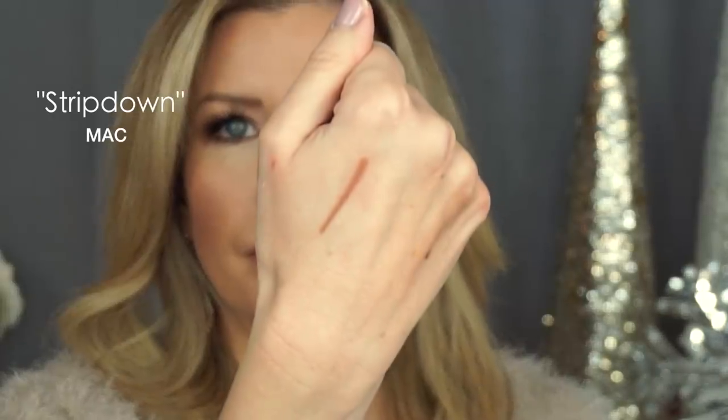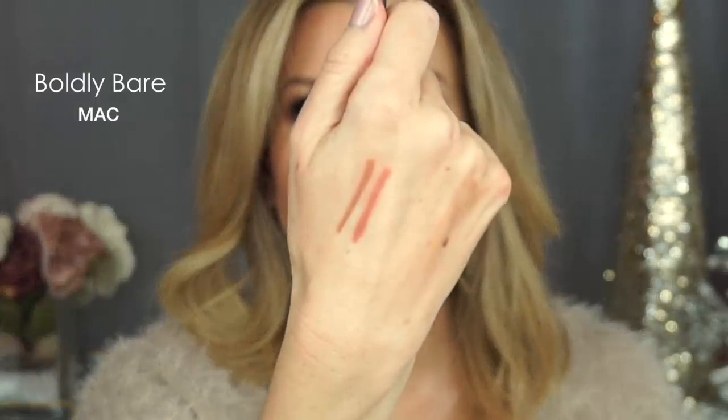Alright, we're almost to the end — lip liners. Choosing these was very similar to how I chose the blushes: if my 50 other lip liners suddenly disappeared, I'd be fine with just these. First is Strip Down from MAC, then Boldly Bare from MAC, and Iconic Nude from Charlotte Tilbury — which is what I'm wearing now, paired with the Penelope Pink. I'll swatch them for you. Strip Down, Boldly Bare, and then Iconic Nude from Charlotte Tilbury.